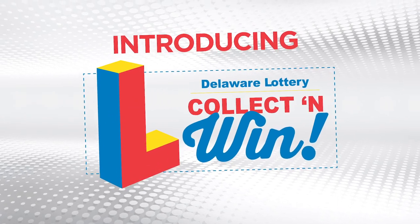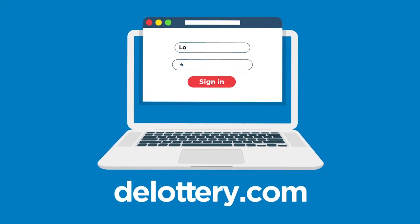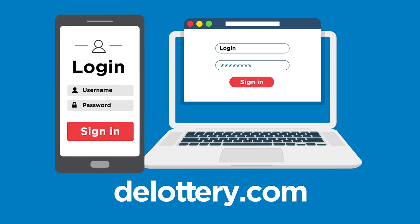Introducing Delaware Lottery Collect and Win, a new rewards program where you can win monthly cash prizes. Visit delottery.com to create your account and download the Collect and Win app and start getting rewarded.